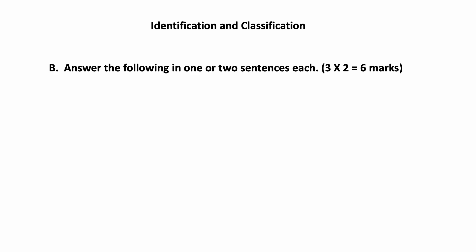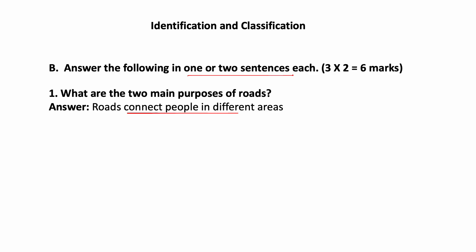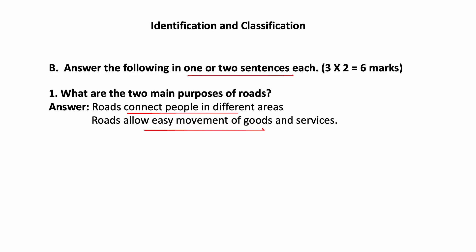Identification and Classification — answer the following in one or two sentences each. Each question carries two marks. What are the two main purposes of roads? Roads connect people in different areas. Roads help us to travel from one place to another, and allow easy movement of goods and services. Roads are very essential for movement of vehicles.